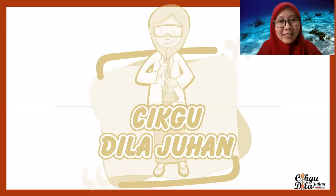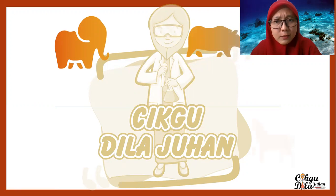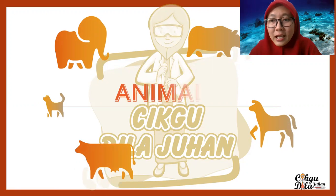Hi, I'm Cik Godzilla and today we will learn something special. What is the topic? Look, what is that? That is an elephant. That is a rhinoceros. Can't you guess the topic for our lesson today? That is a dog, cat, and also a cow. Yes, that means our topic today is about animals.